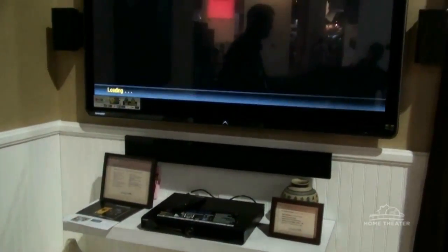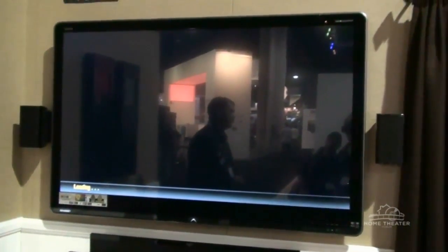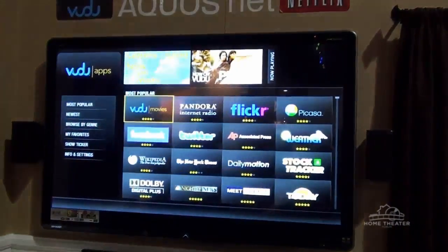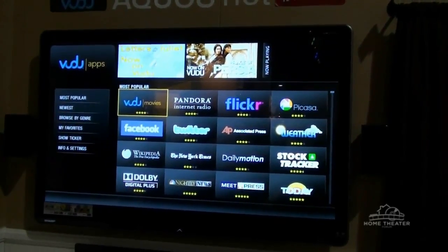If I dig a little bit deeper into the Vudu application, you'll notice that we have access to over 100 apps within this service itself. So not only can we provide the end user with premium movies, we can also provide them with premium content, including Pandora, Flickr, Facebook, and Twitter.